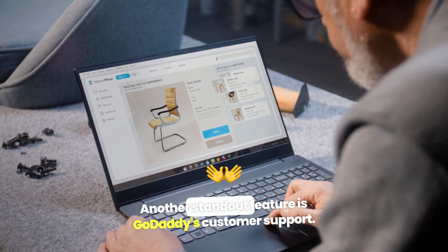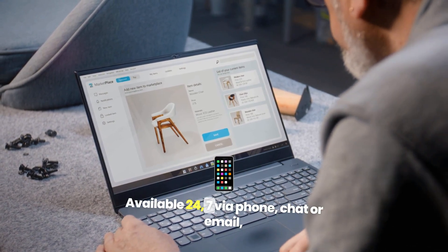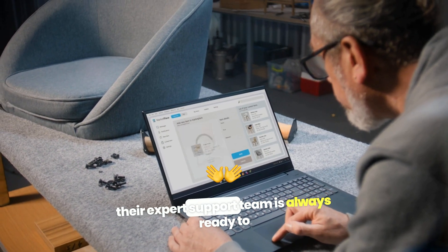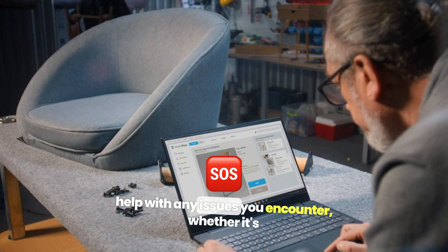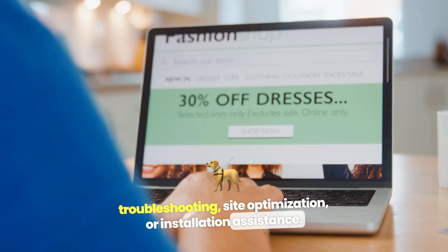Another standout feature is GoDaddy's customer support. Available 24/7 via phone, chat, or email, their expert support team is always ready to help with any issues you encounter, whether it's troubleshooting, site optimization, or installation assistance.